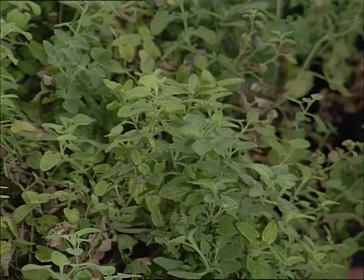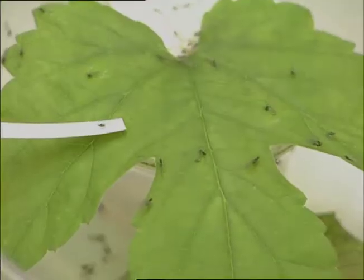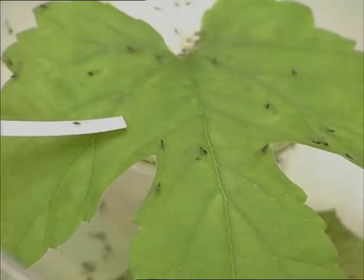The aphid's lust may be their downfall. The chemical can be made from catmint, and experimental traps with it have caught thousands of excited aphids.